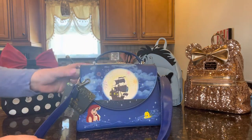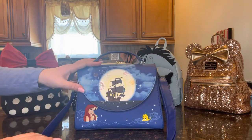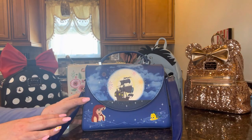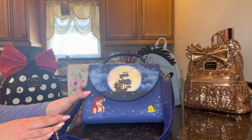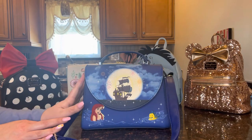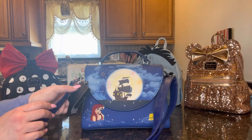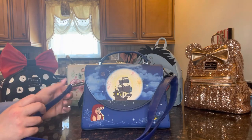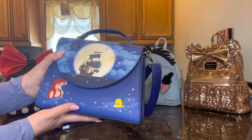First up is this gorgeous Disney Little Mermaid crossbody bag. This is the bag I got my mom for Mother's Day and she's absolutely in love with it. She's loved The Little Mermaid forever — it was one of the first movies I watched as a baby. As soon as I saw it, I said my mom has to have it. It still has the tags on because I told her not to use it until I filmed the video, so she's been very patient.